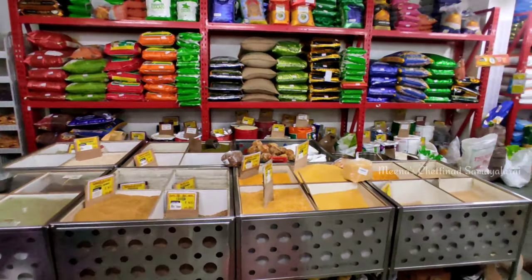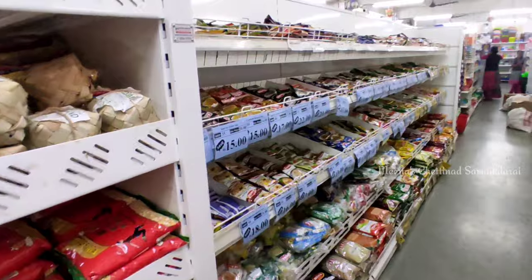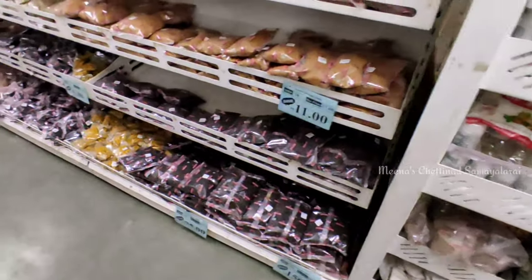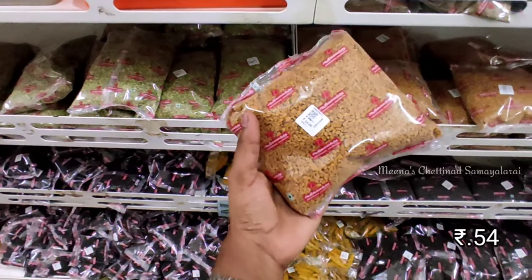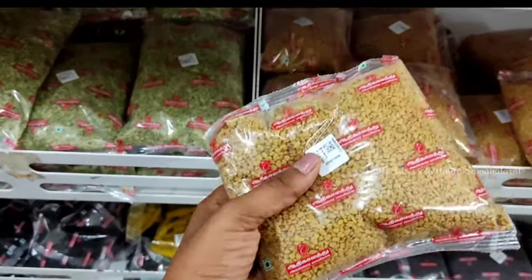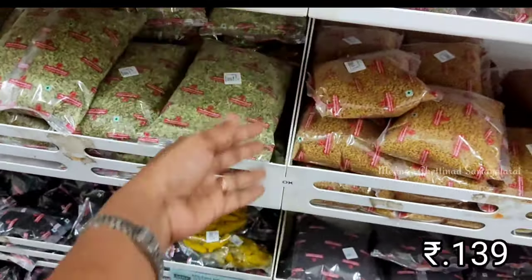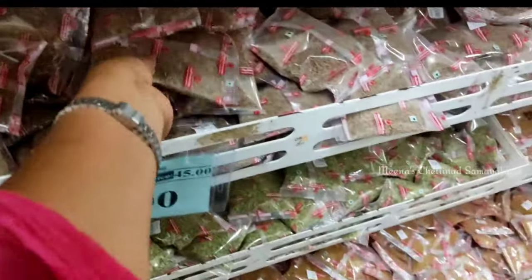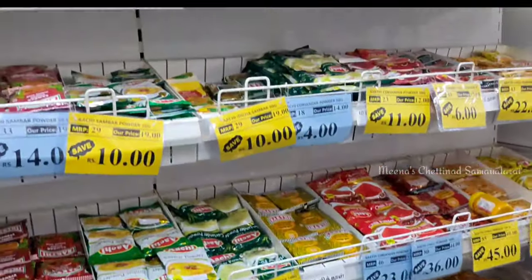I have covered all the details. I already said that I have to go to the grocery store. There is a lot of surprise — there is a lot of quantity in the store. It is a big surprise for all the people who visit the grocery store. You can also get door delivery.